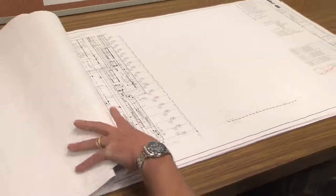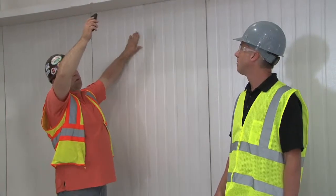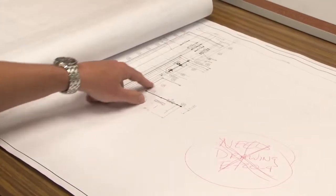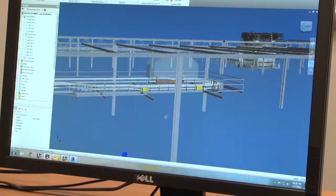It also allowed us to use that same information for our field installation, which requires 2D drawings. Factory Design Suite integrates very well with our existing AutoCAD infrastructure. Traditionally, our industry has worked on 2D flat pieces of paper, and Factory Design Suite has allowed us to transition that into 3D — and I don't see us going back.